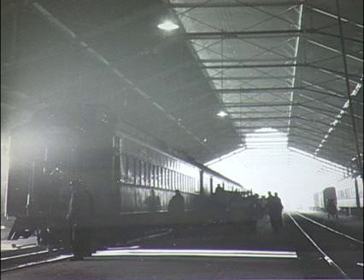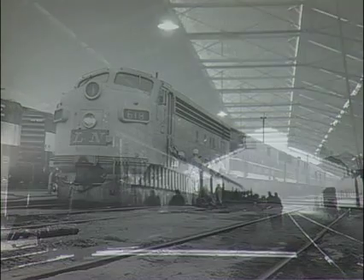It's a nice interior shot of underneath the train shed. Sadly, the train shed was torn down in the mid-1970s. I wish it were still standing because it would be a nice adjunct to the station.